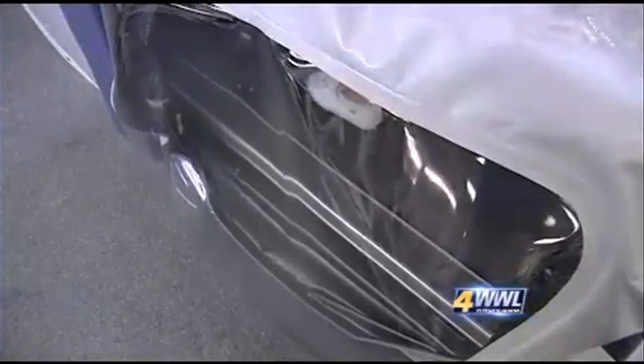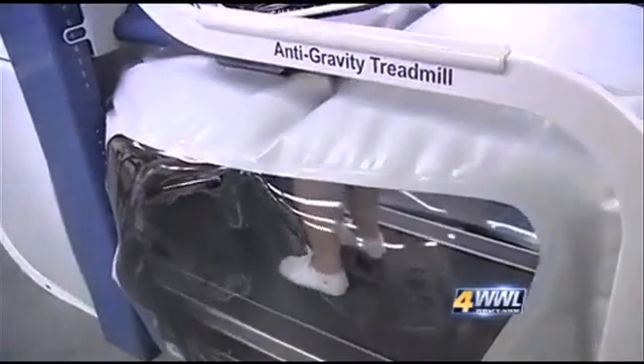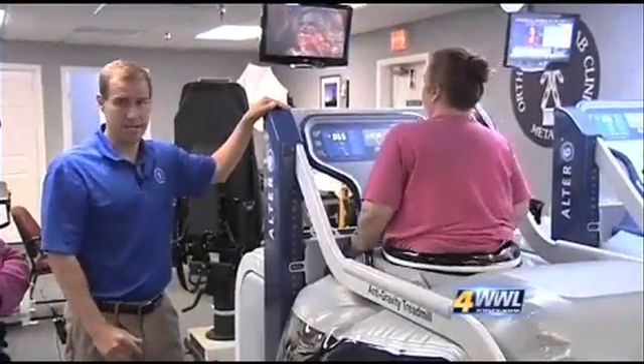When one user blew out her knee, the weight started going on — a vicious cycle. Her weight loss hit a plateau until she became one of the latest people to try this space-age technology created by NASA. It was amazing: the first day she got on it, she did about 2.5 miles per hour for 30 minutes. The weight loss brought Angel from a size 28 to a size 22.